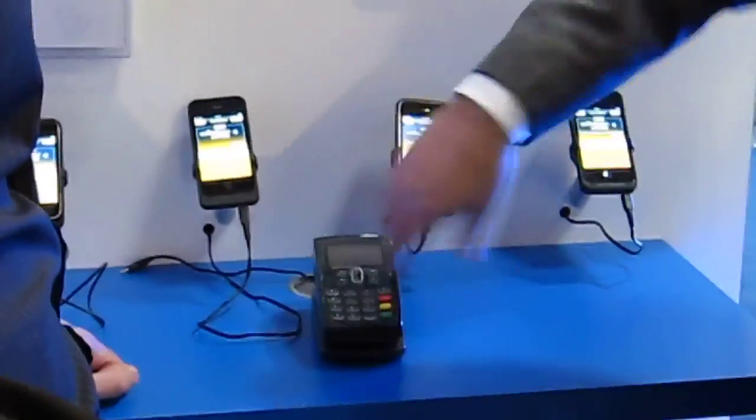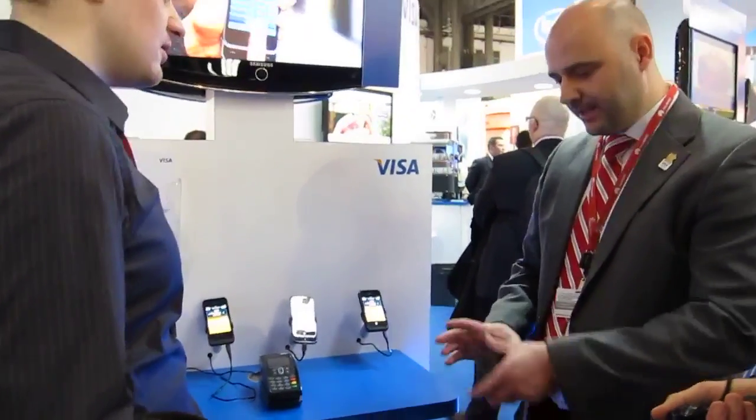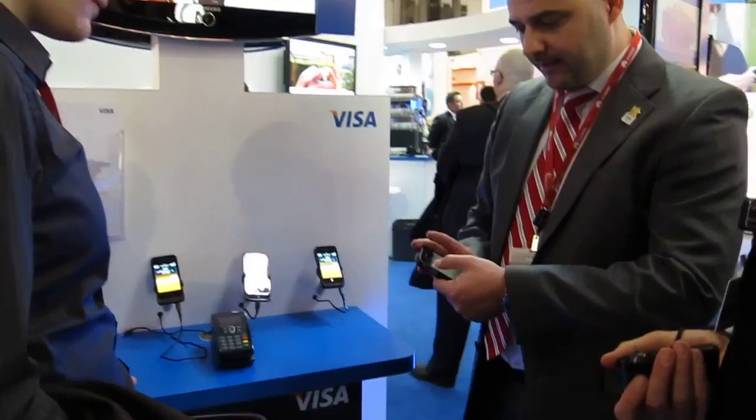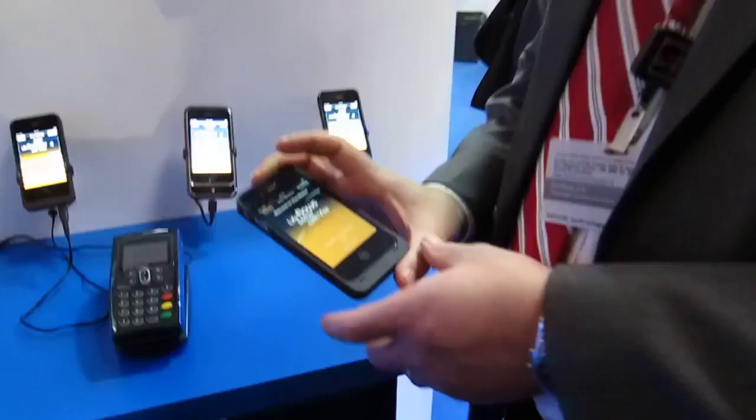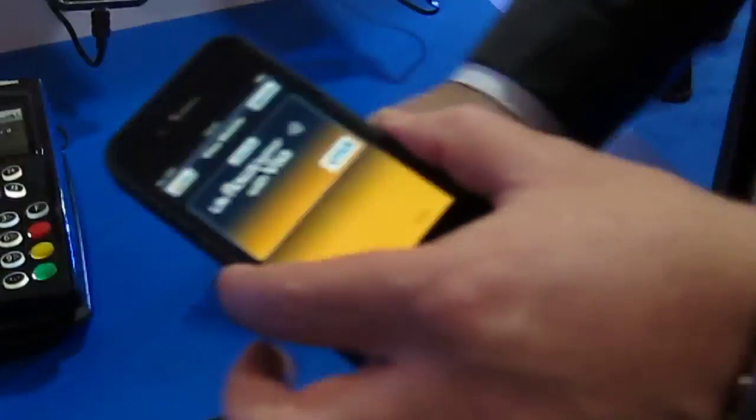The beauty of the solution is that it just follows what is already built — you don't need to change all POS terminals. Let me show you how it works. For us, contactless payment is not only low-value payment. Research showed customers see it like a full payment card and would like to pay any kind of payment, even high-value. For low-value payment you don't need to insert a passcode — you just touch and that's it, and you get the confirmation.